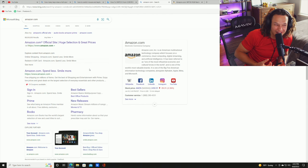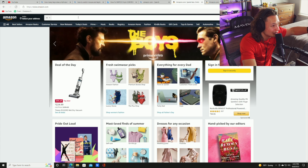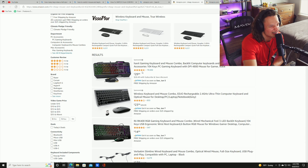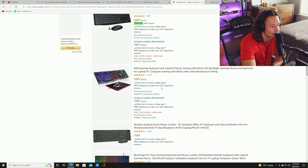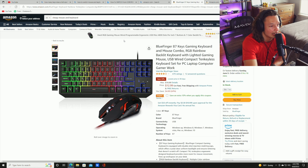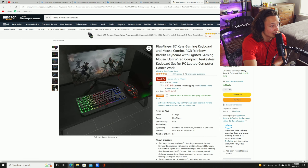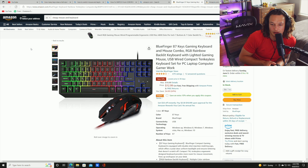Let me show you what the average person would do when looking for a mouse and keyboard online. They go to Amazon, type in 'cheap mouse and keyboard,' and boom — $29, $14, scrolling... $16, $12. There's a 'Blue Finger 87-key gaming keyboard and mouse combo, RGB rainbow backlit' for $12. This keyboard looks like plastic — everything is plastic on this thing. This is literally not what you want.